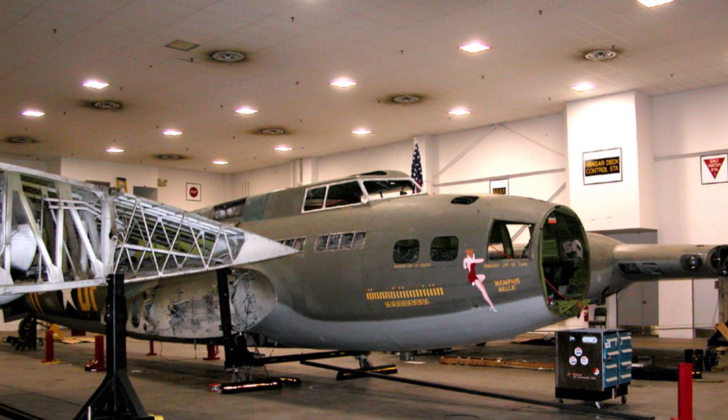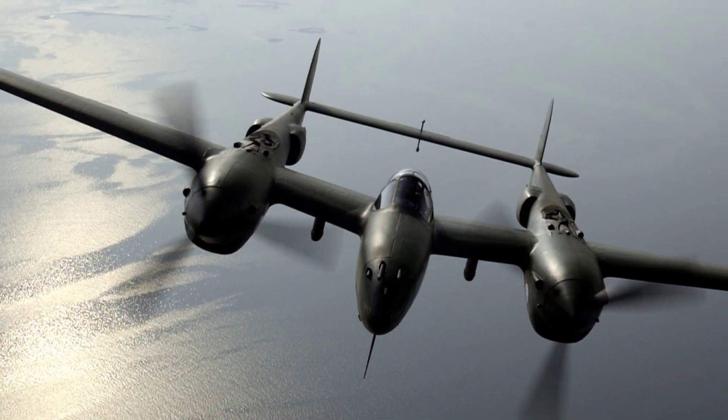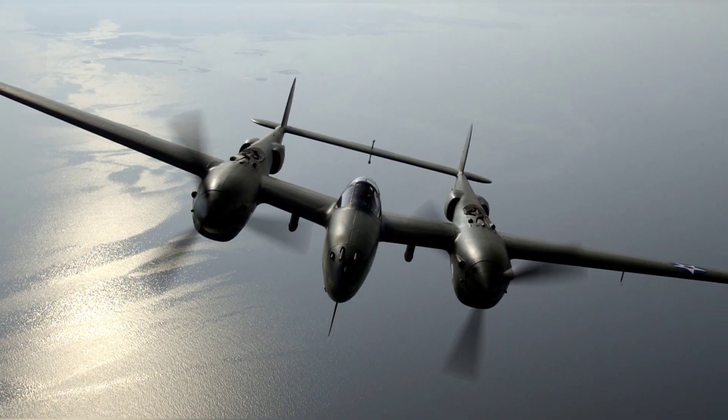A photo of a B-17F Flying Fortress bomber. A photo of a plane flying in the sky.